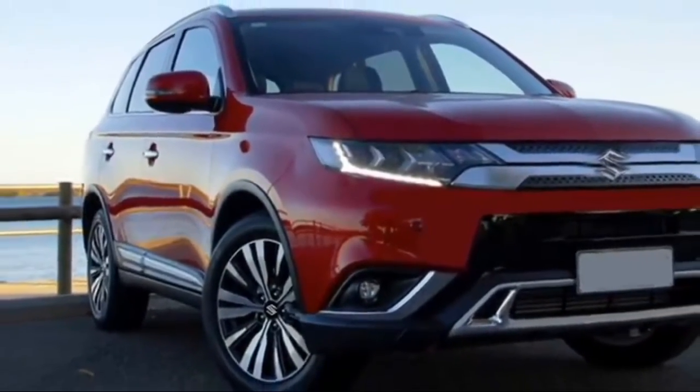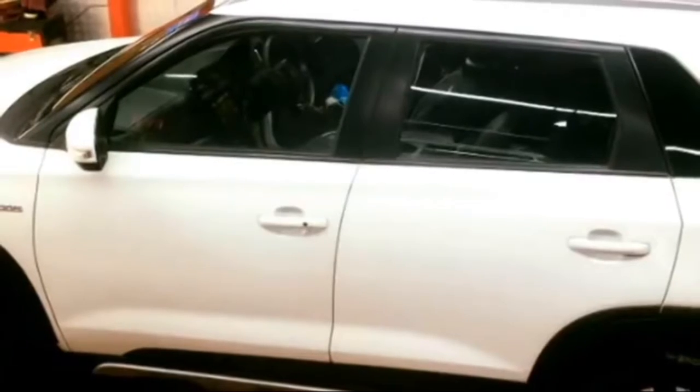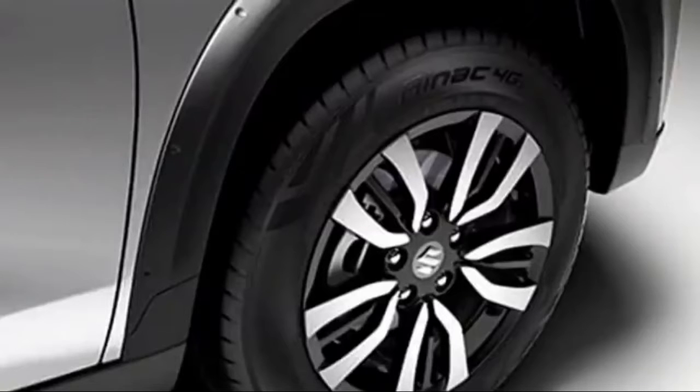The side profile will get power-heated ORVMs with integrated turn indicators, body-colored door handles, roof rails, tinted glass, side body molding, large wheel arches with black cladding, and a new set of 16-inch dual-tone crystal-cut alloy wheels.